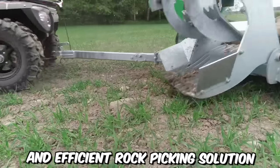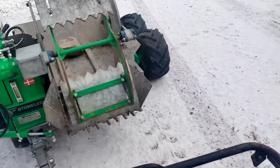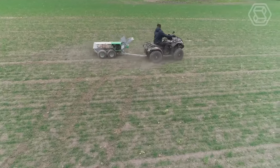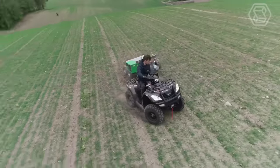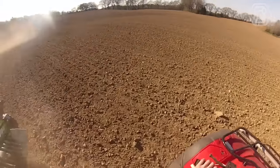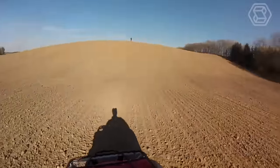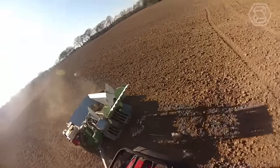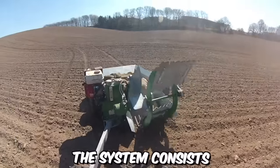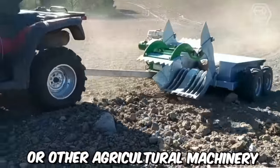Stoneless is an innovative and efficient rock-picking solution that offers a convenient and effective way to clear fields of rocks, stones, and debris, saving farmers valuable time and labor. Agricultural fields often contain rocks and stones that can damage farming equipment, hinder crop growth, and impede field operations. Stoneless addresses these challenges by providing a user-friendly and automated rock-picking solution — the system consists of a specialized rock picker attached to a tractor or other agricultural machinery.